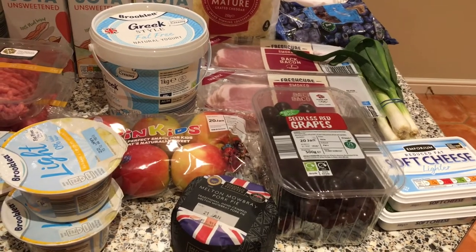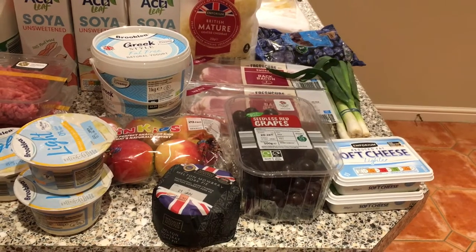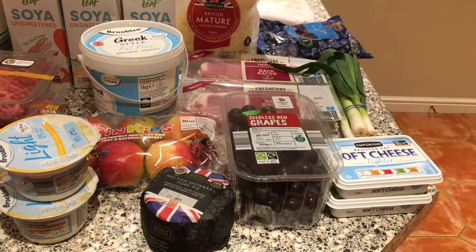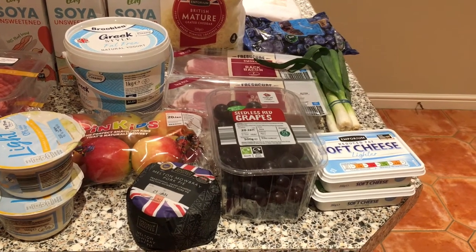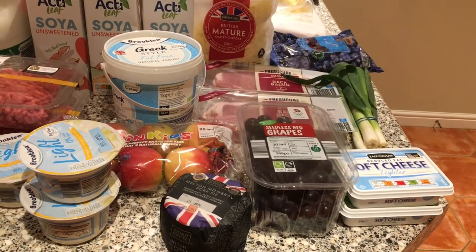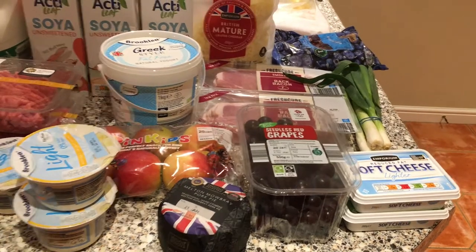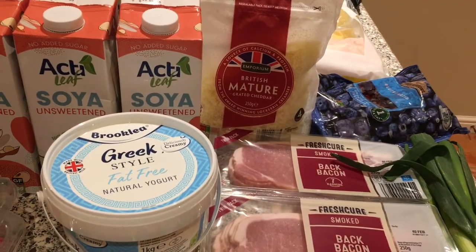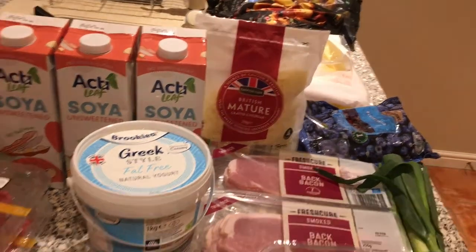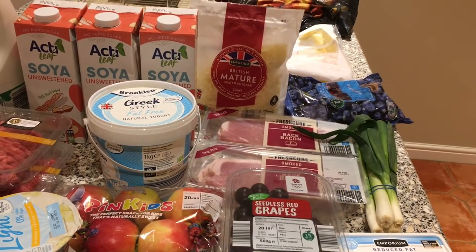Got some nice banana custard yogurts for me, some apples for Holly — you can tell Ben has been shopping because there's a lot more Ben-orientated food! Fat-free yogurt for me, and we've got some grapes, spring onions, and some soft cheese that I can either put in a pasta sauce or make a cheesecake. Got a double pack of smoked bacon and some grated cheese — the date on that is so good, we can just have it in and put it in something I'm cooking or have it on toast.